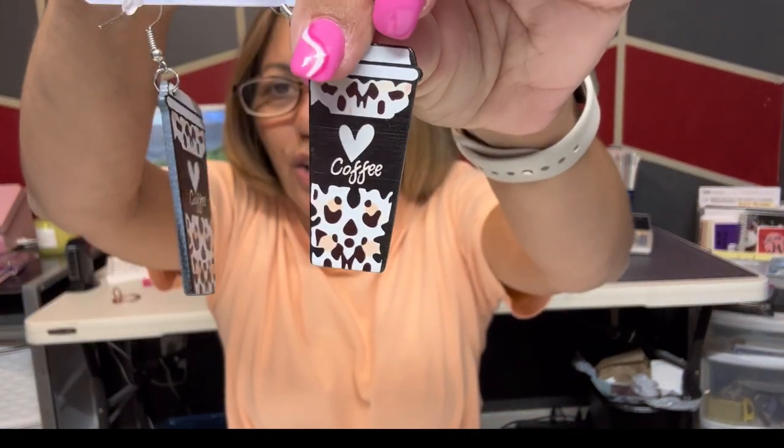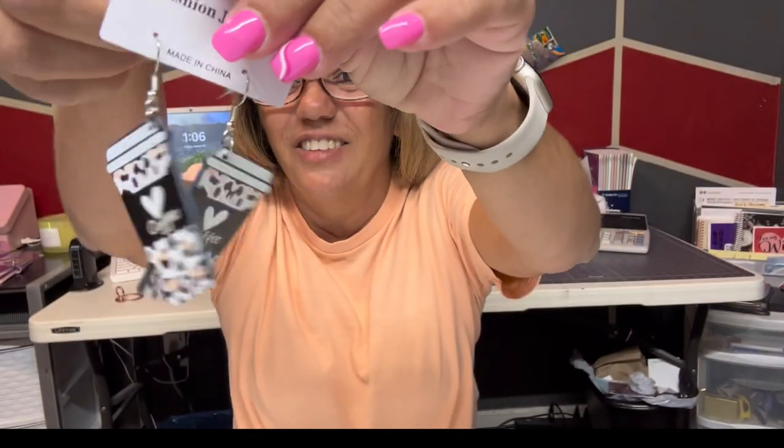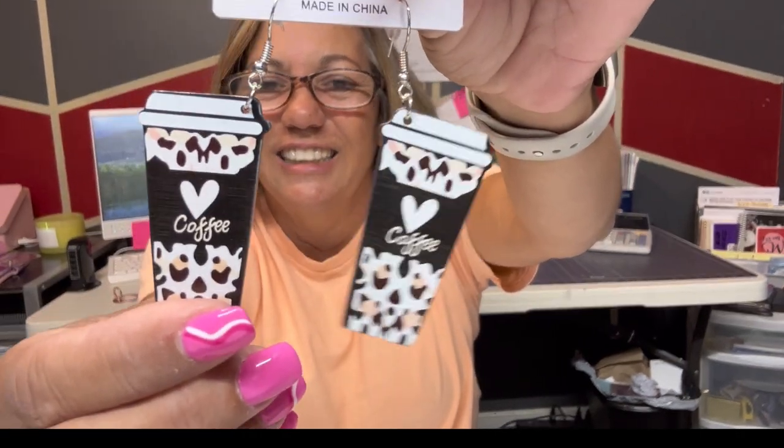I won't be able to take them all out of the package because I got like 35 pairs and they were on sale. These are coffee cups — look how cute the coffee cups are! I love them, y'all know I gotta be different. They're so cute and they're light.